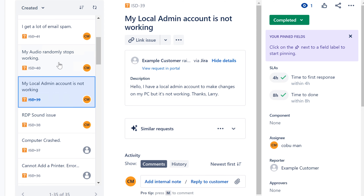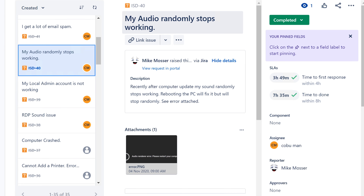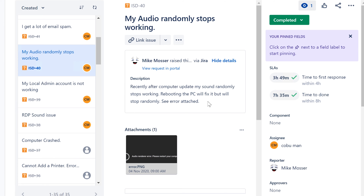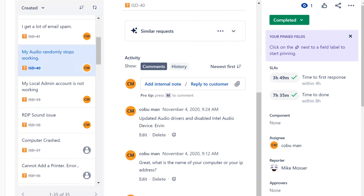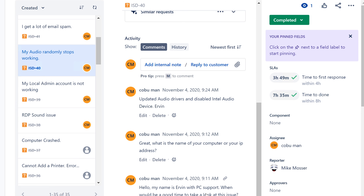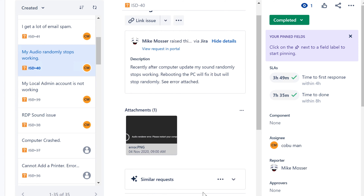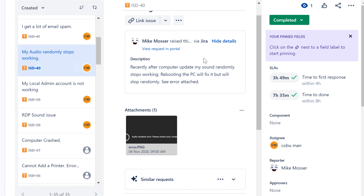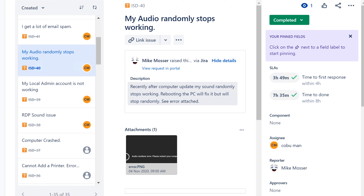My audio randomly stops working. The error says 'audio render error, please restart your computer,' and this started happening after a computer update. This usually means you need to update the audio driver on the computer. When something is trying to access audio and gets an audio render error, it means it's not able to activate the driver. Look into updating the driver and make sure the correct driver is being used. Audio issues happen a lot.